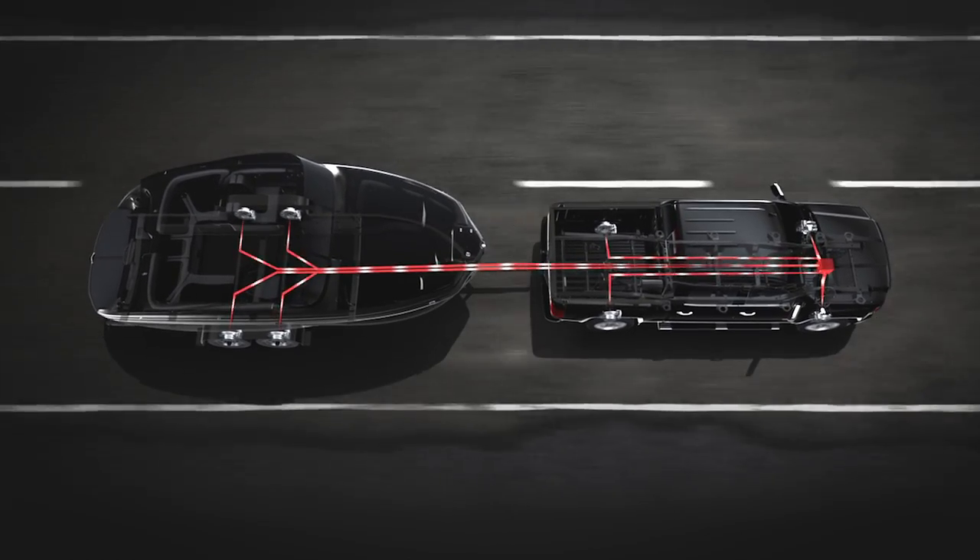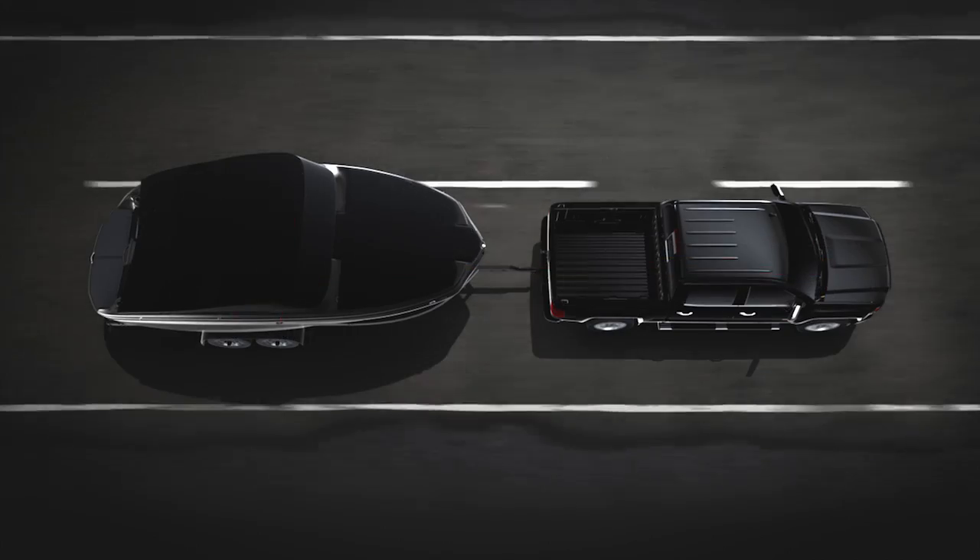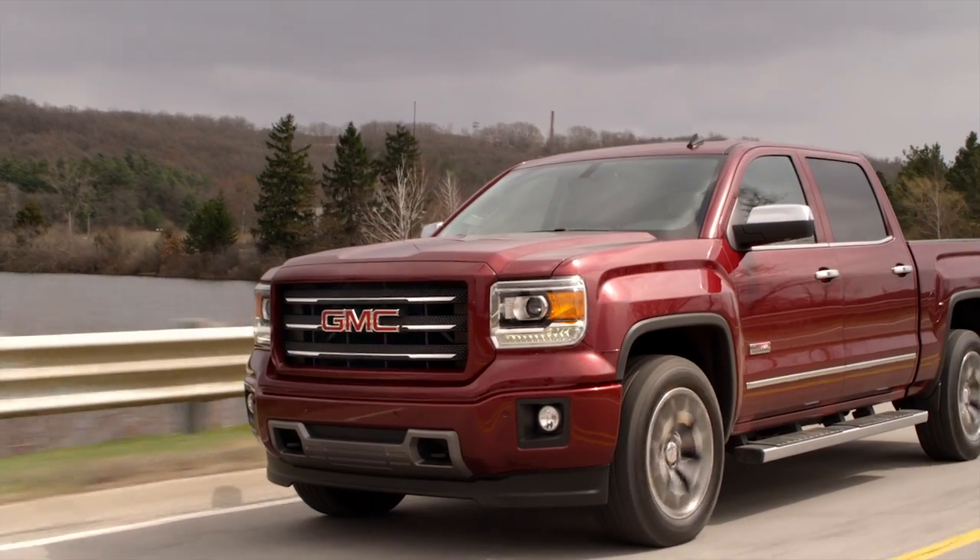All of this helps you keep your truck and your trailer more safely on course. GMC Sierra, a higher standard of capability.